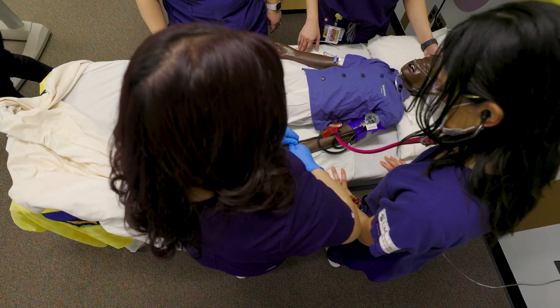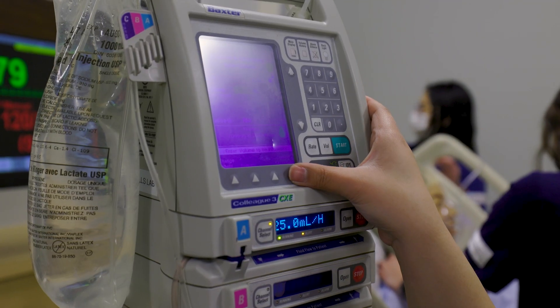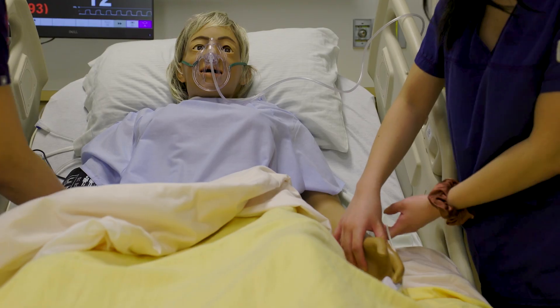Historically in nursing education students were very passive — sitting in class, reading about things, hearing about things. In simulation, what we're able to do is have a lot more experiential learning where students can have that hands-on experience and apply what is learned in the theory classes.